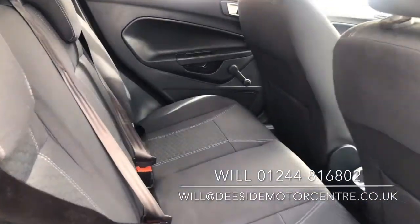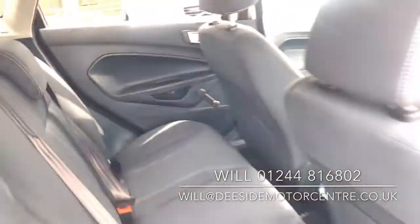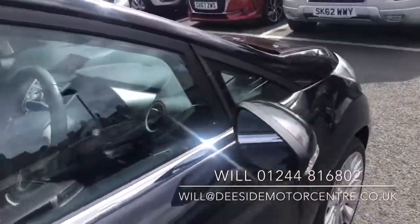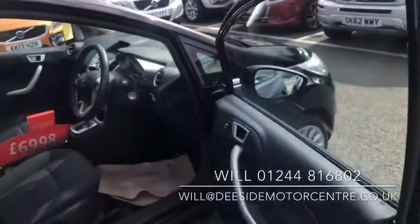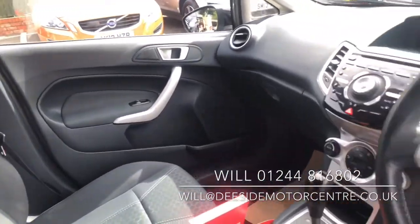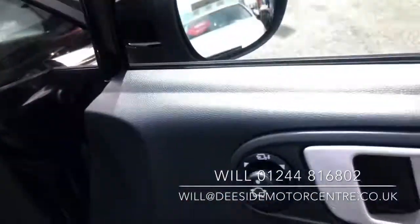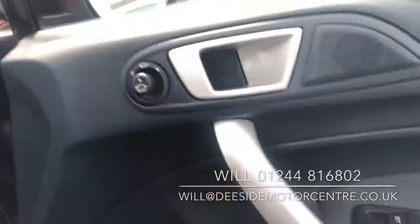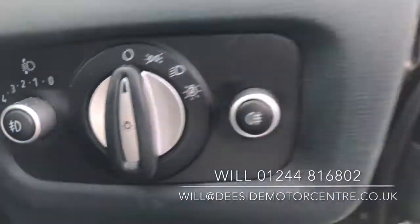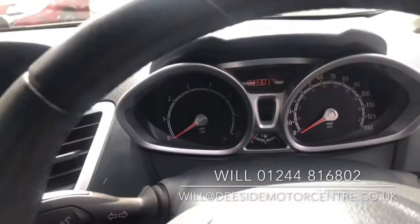We've got an isofix, grey cloth interior, electric front windows, automatic headlights, mileage 33,301 — it's a nice low mileage.